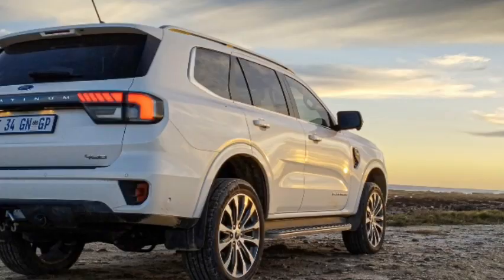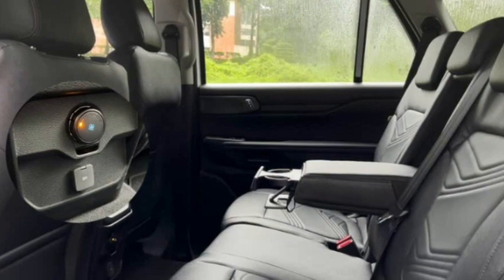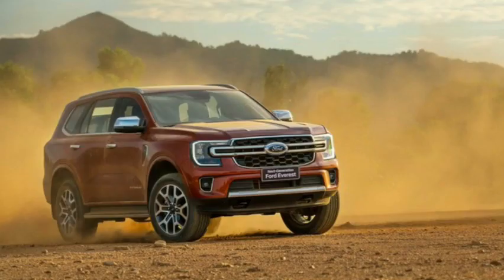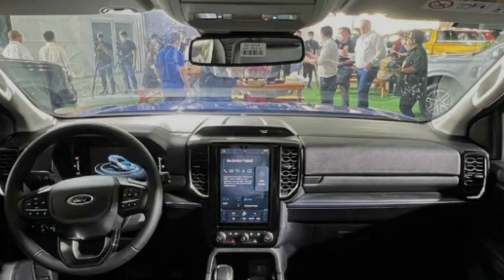The SYNC 4 system offers arguably class-leading usability and response, and is well-featured. Wireless smartphone mirroring, embedded satellite navigation with online updates, voice control, and DAB radio cover all bases. In practice the screen is quite easy to use, and everything works as it should. Wireless Apple CarPlay worked the first time, every time with my iPhone 14 Pro Max, while the screen is quick to respond to touch inputs and the menus are all logically laid out.